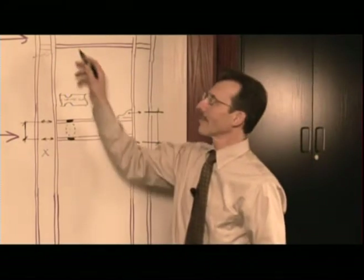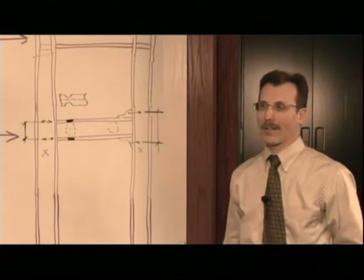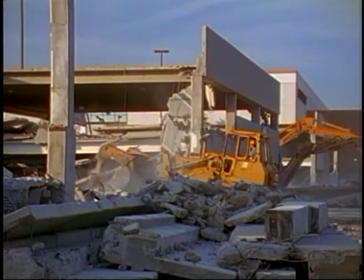And this was not the ductile behavior that we required when we designed special moment frames. These failures — these cracks that developed in the joint of the moment frames — were a potential for collapse of the building, and then required repair, significant repair, or even demolition of the structure.